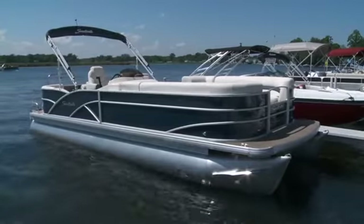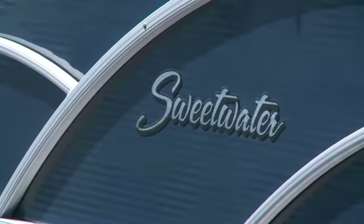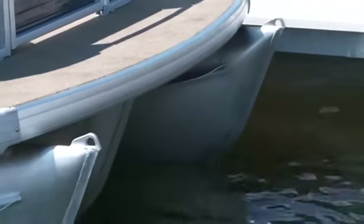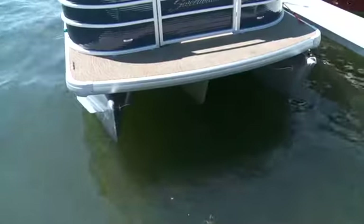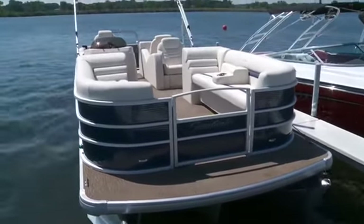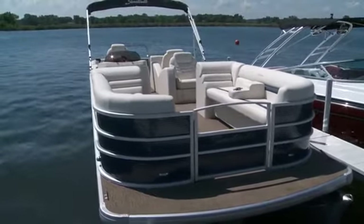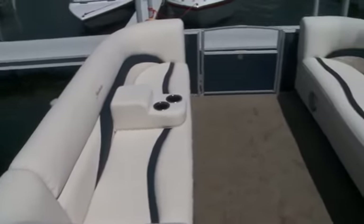You wouldn't think a company like Sweetwater would have many holes in their lineup, and they don't, but they did fill a small one in 2014 with the addition of the 240 SLR. I tested the triple tube package, a must-have in today's pontoon market. Pontoons are red-hot nowadays, and for good reason — they're fast, fun, and versatile, and this all-new 240 SLR is all of those things.